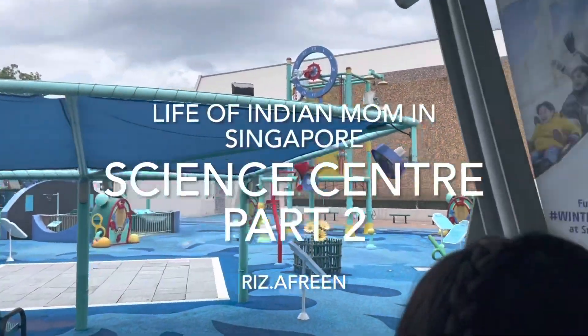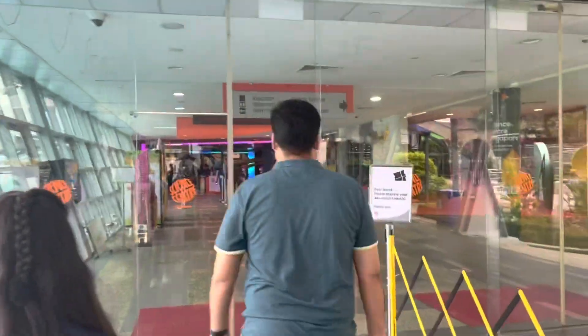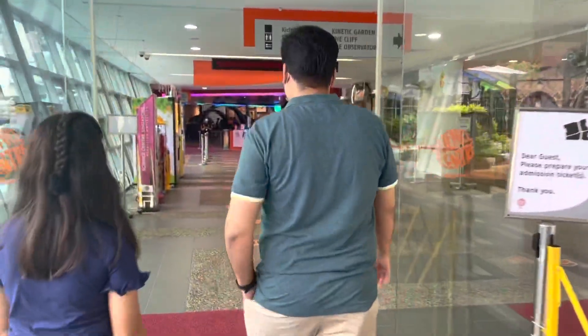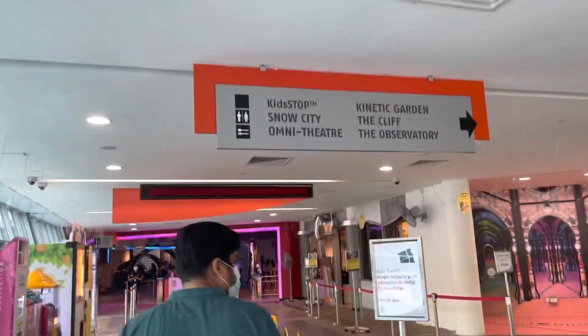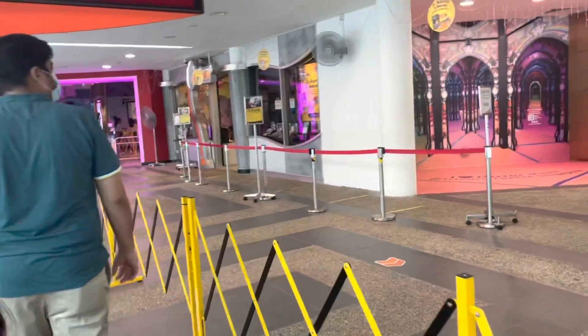Hello everyone, hope you all are fine. Welcome to Life of Indian Mom in Singapore. This is the main entrance area of Science Centre — we need to show our tickets and do a security check-in before entering inside.